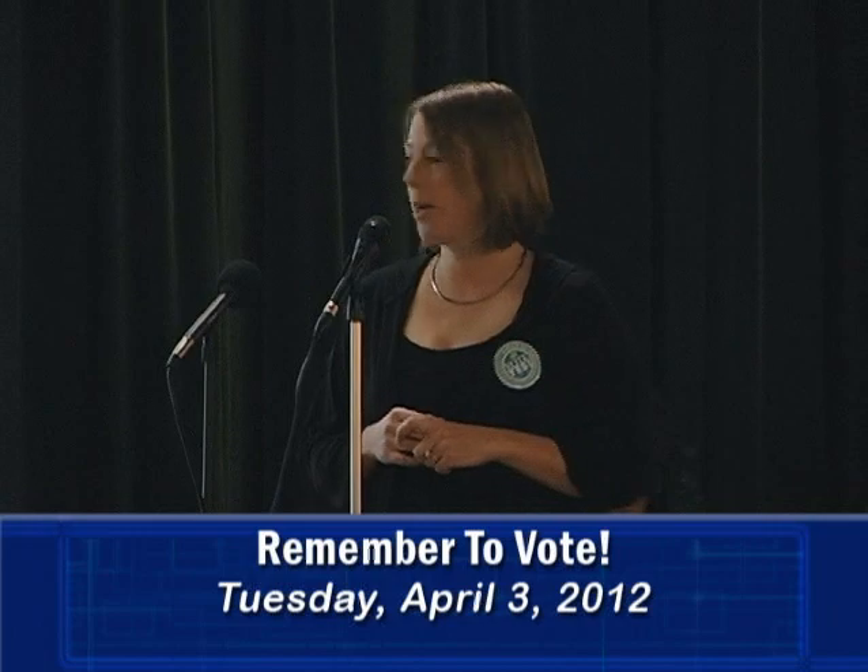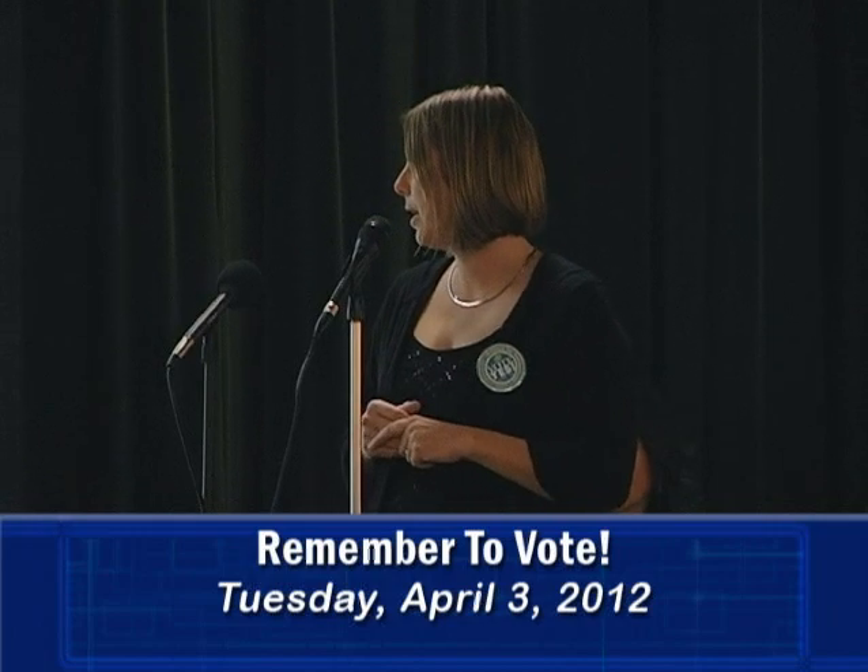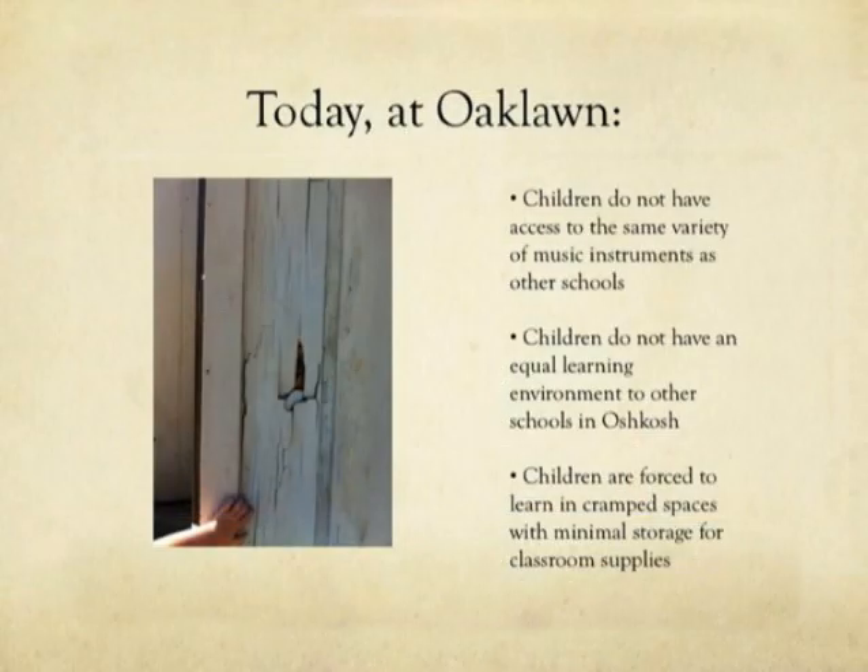They're not getting the same education that other kids are. They don't have an equal learning environment and they're forced to learn in cramped spaces with minimal storage. This is a picture of our siding that was around the art storage area. There were multiple holes. It was covered up with vinyl siding this fall because the water was coming in so much to that area that it was damaging some of our art supplies. However, there's still a large section of the school that has the same old siding with other holes in it.